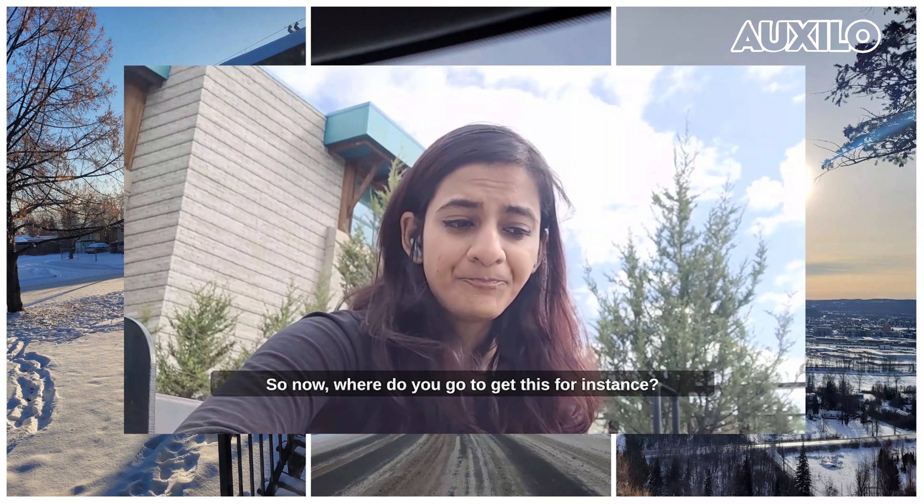You might also want to get your driving license done. The driving test is very different from most Indian cities — you have to take a written exam and then do the practical test, and mostly you get the results on that same day. So those are some of the important documents. Stay tuned for our next video because we are going to be talking about so many important things for you.